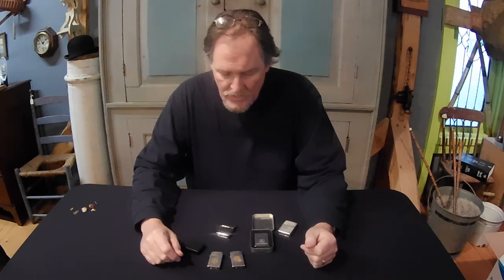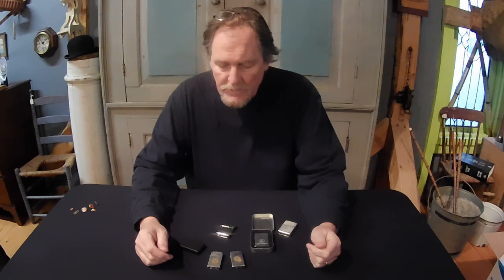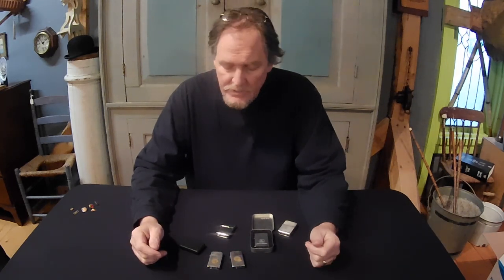We've got a pretty good selection of Zippo lighters — just what we happen to have in the shop. There's been some interest lately, so we thought we'd do a bit of an episode on it. We're going to show you a general way of dating them and then a more specific way of dating them.